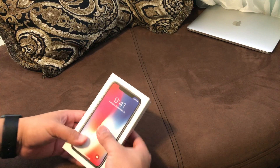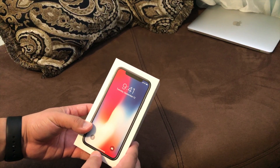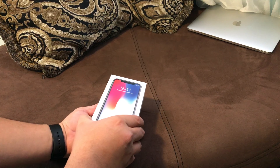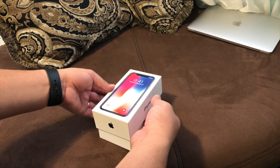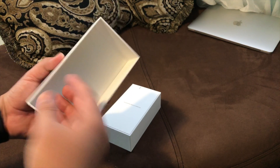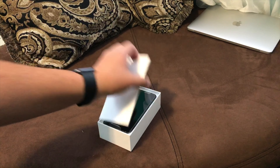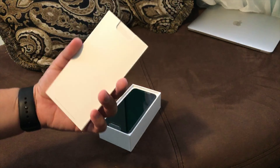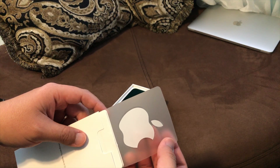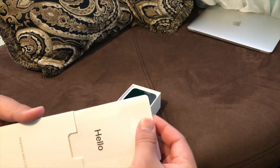It looks like a little bit bigger than like an iPhone 6 or 7, but pretty nice looking box, of course. It's a little bit different here because all you got to do is just pull a little tab and it's pretty nice. The box feels very premium as it should.